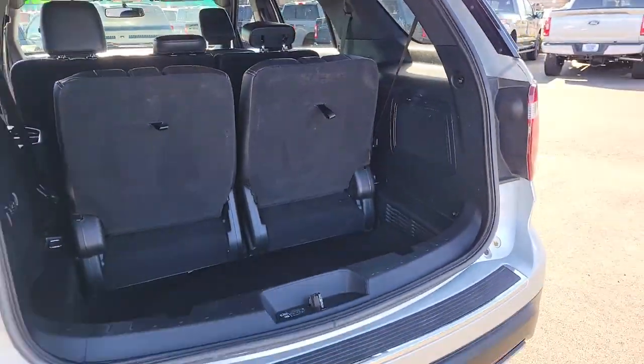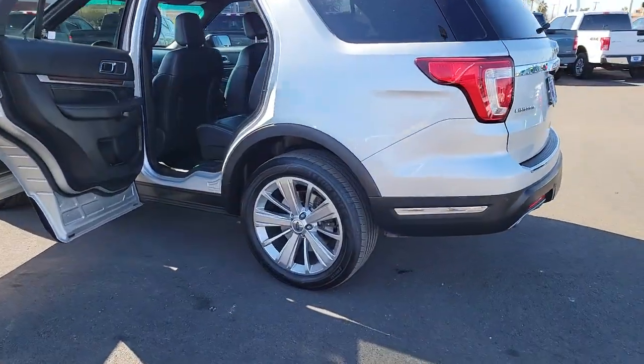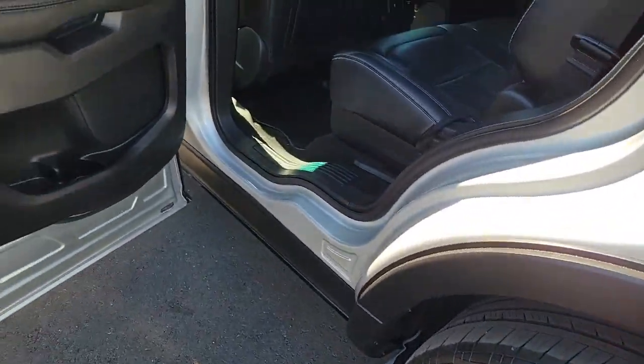These are just some of the great options this vehicle comes with: Apple CarPlay and/or Android Auto, Navigation System, Keyless Entry, Premium Sound System, Satellite Radio, Power Passenger Seat, Fog Lamps, Heated Rear Seat, Power Lift Gate, and Heated Mirrors.